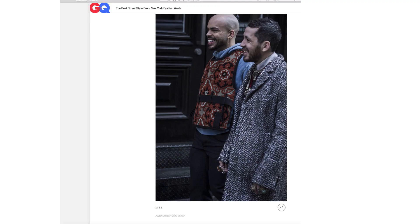Alright guys, let's get into these looks. I'm gonna leave the link to this blog post in the description box down below, so feel free to check that out.